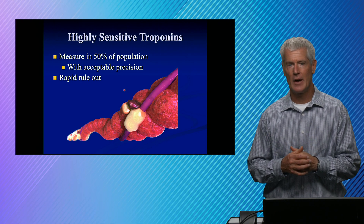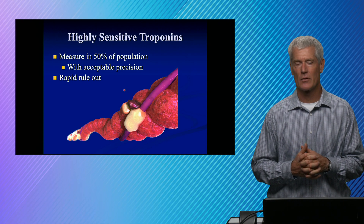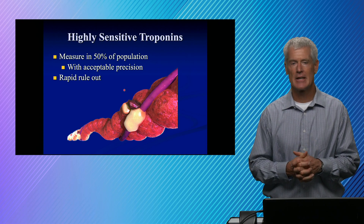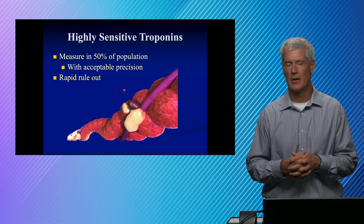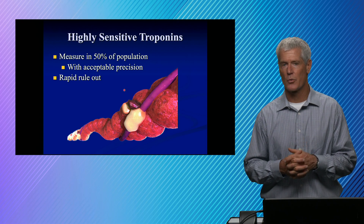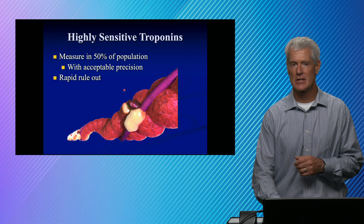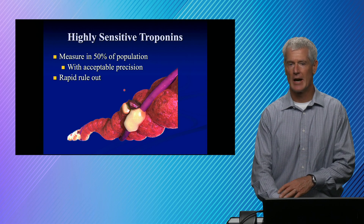That's significant. If you have chest pain and you're worried about having a heart attack, having to wait in the ED for six or eight hours just to get labs drawn is not good. With the highly sensitive troponins, we've now changed that to a zero/one/three kind of rule-out, and that has had a positive impact on getting patients discharged earlier if they're not having an MI.